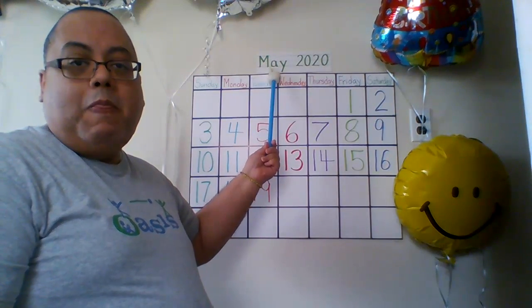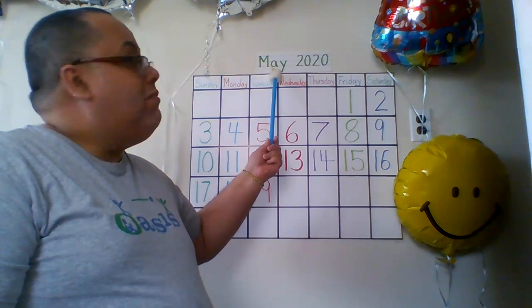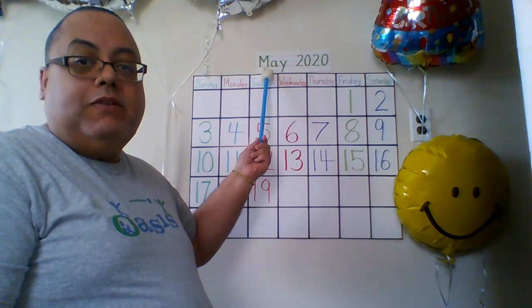What month are we in? May, May, May. May begins with the letter M. M makes what sound?